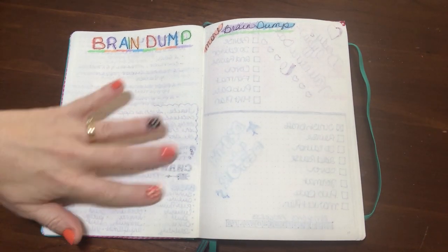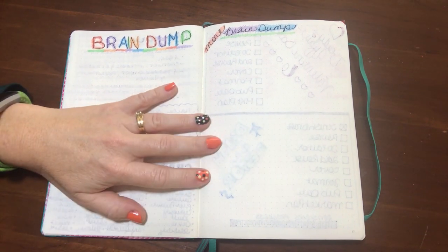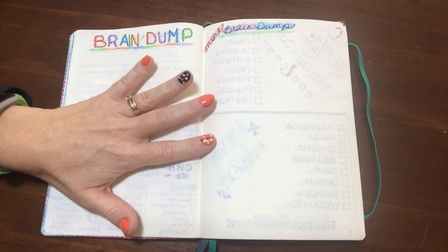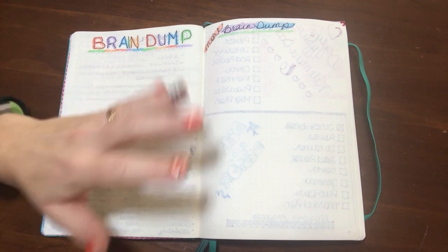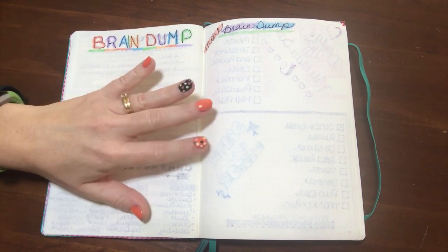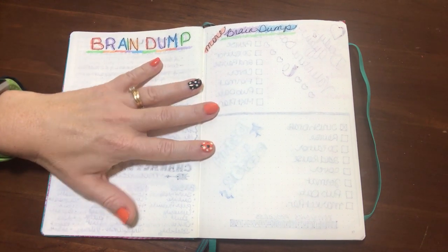Next I have a brain dump — just places to write stuff down. If I visualize a story idea and I can sit down and write those opening scenes, that's going to go on my story list, especially if it's something I really want to write. If I'm not sure I want to write it, or if I just have some kernel of an idea, that's something I would put in the brain dump.